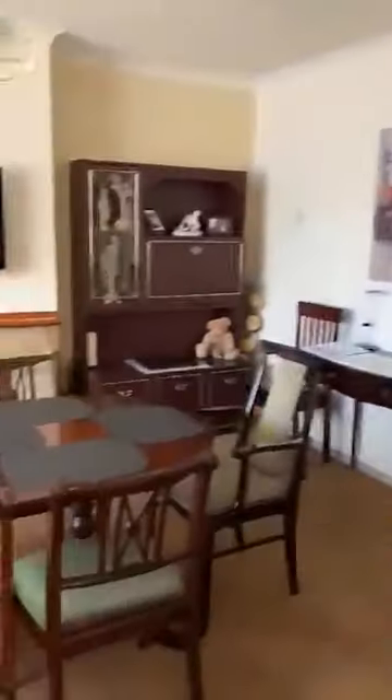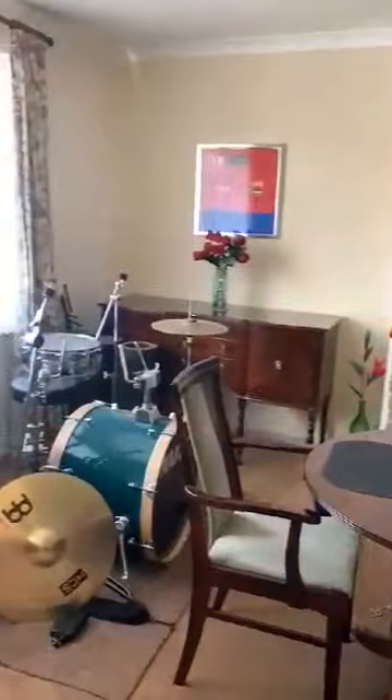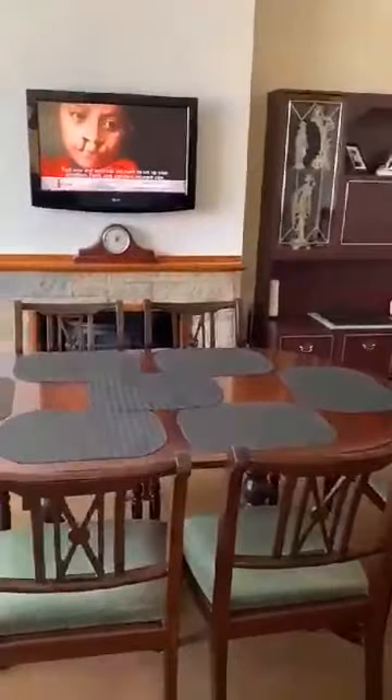This leads into a lounge which is currently being used as a dining room — really, really good sized lounge. As you can see we have a drum kit and a six seat table and chairs. It is gas central heated.